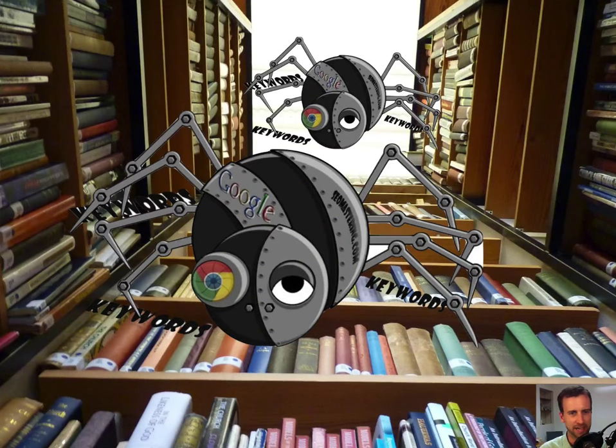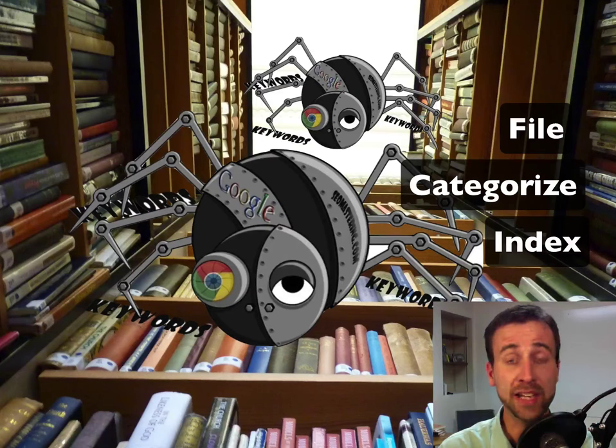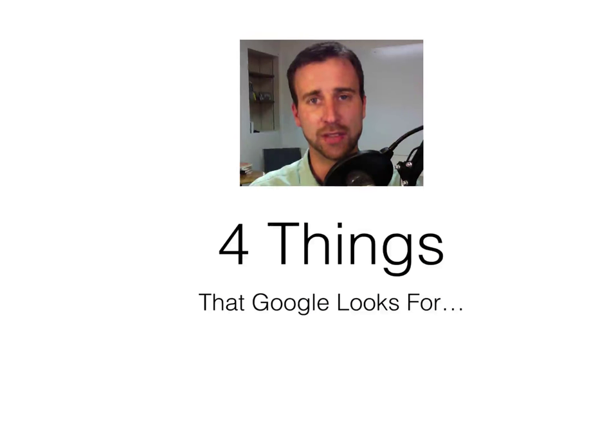After they have acquired all of that information, they come and assemble it in an organized way. It's kind of like a library — they file it, they categorize it, and they index it. So that very quickly, when you type in a search term into the Google search engine, Google can immediately go to their index and find out whether your website matches that query and put it at the front.